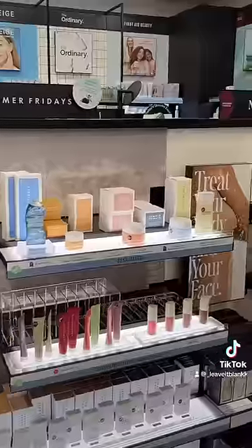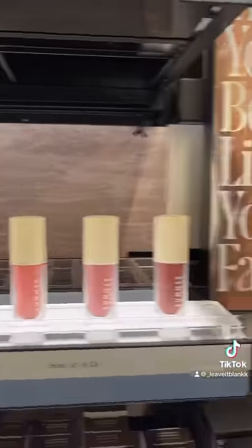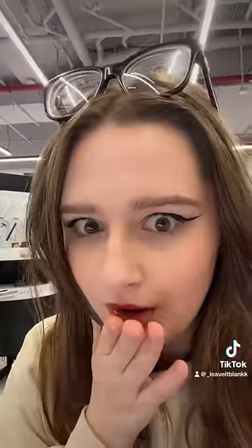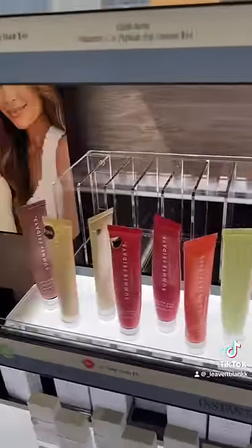Last but not least, we absolutely have to check for the newest Summer Fridays Lip Oils. There's literally nothing left — the shelves are empty, the drawers are empty. I'm literally so shocked right now. Look, there's literally no more lip balms left. What is going on?